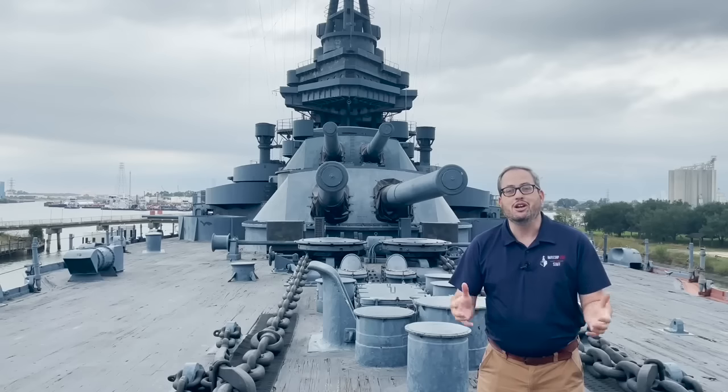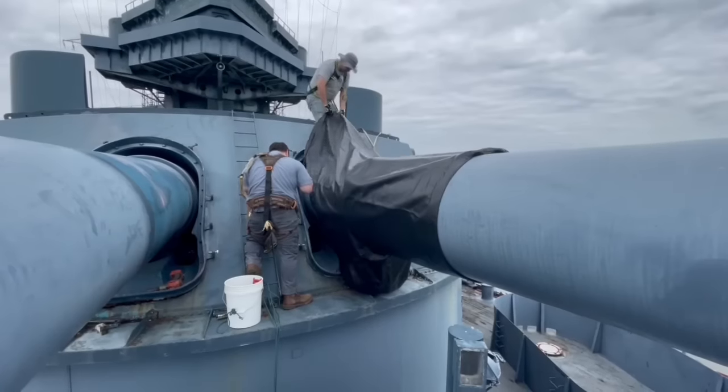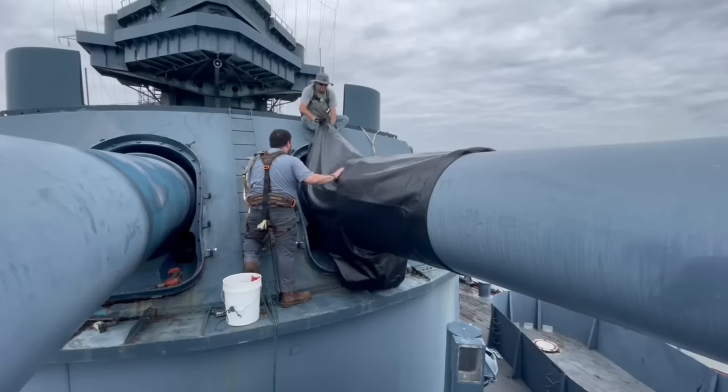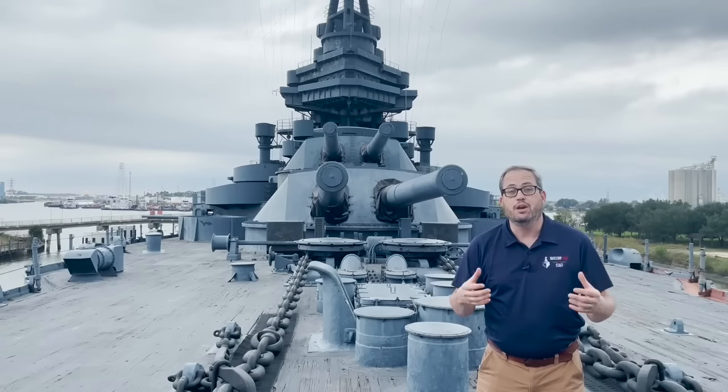Today we're going to talk about gun bloomers. In our October update, we showed you footage of the crew putting on the bloomers on turret 2, way up there. So we figured we'd go around and explain what gun bloomers are in case you were curious, and the history of gun bloomers on Battleship Texas.